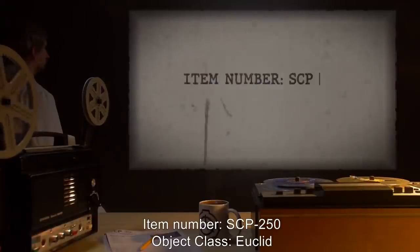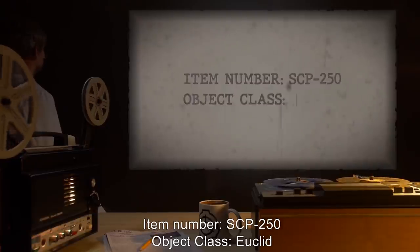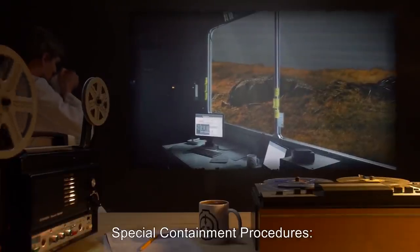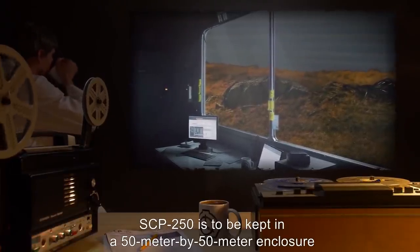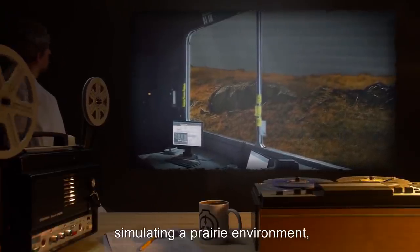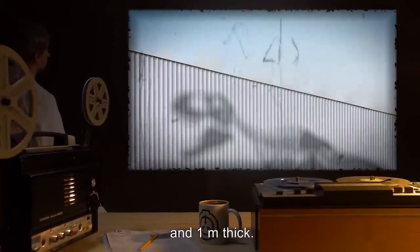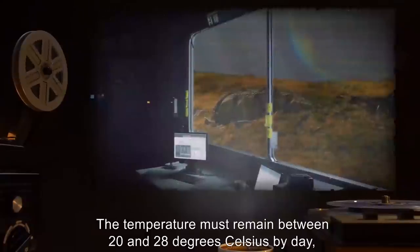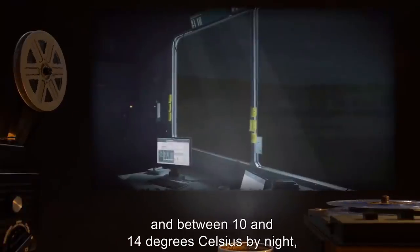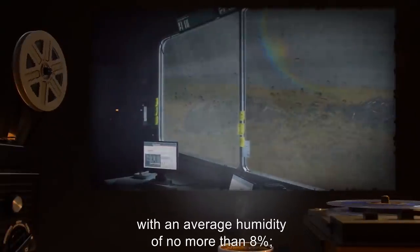Item number SCP-250. Object Class: Euclid. Special Containment Procedures: SCP-250 is to be kept in a 50 meter by 50 meter enclosure simulating a prairie environment, with padded steel walls 15 meters high and 1 meter thick. The temperature must remain between 20 and 28 degrees Celsius by day and between 10 and 14 degrees Celsius by night, with an average humidity of no more than 8%.